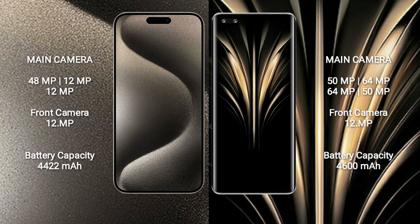Honor Magic 4 Ultimate features a rear quad camera setup: 15MP, 64MP, 64MP, 64MP, 15MP, and a 12MP front camera.